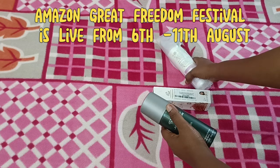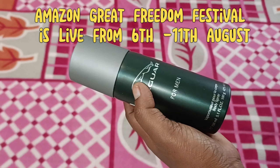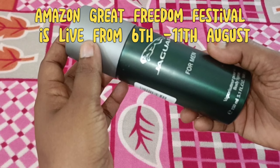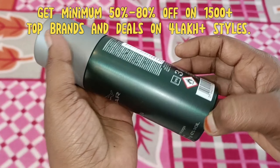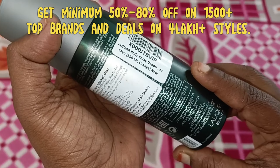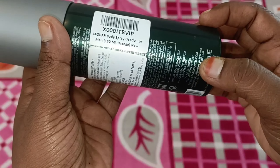I'm going to show you a great Freedom Festival sale on August 6th to August 10th. At this time, there are about 50 to 80% off on top brands. There are about 4 lakhs plus styles and deals. You can find links to these products in the description.